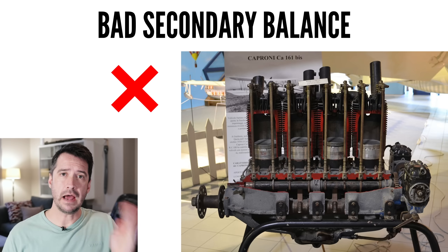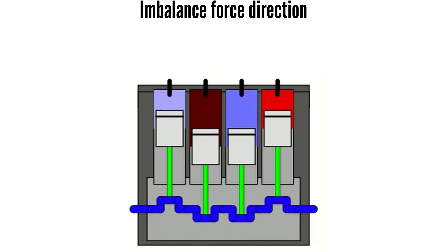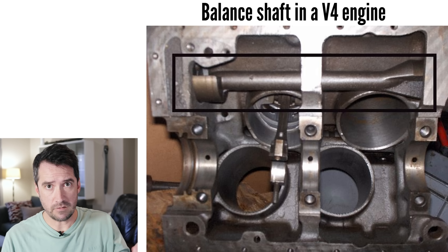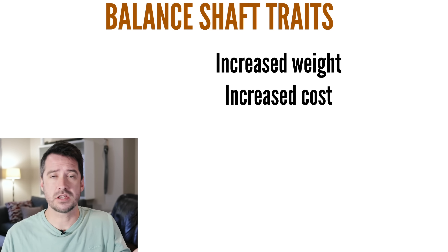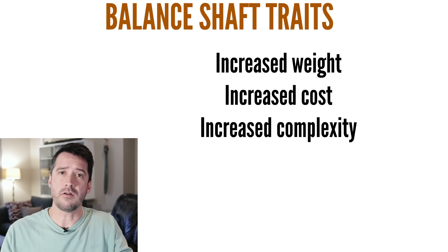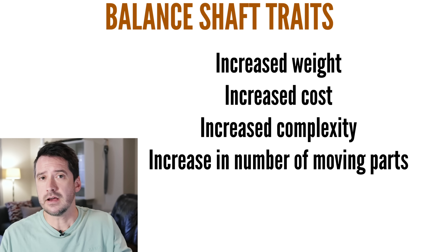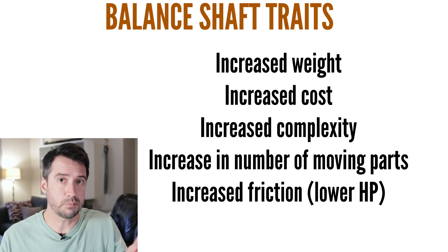The inline 4, however, does not have good secondary balance. With all pistons and cylinders facing in the same direction, it cannot cancel out the secondary imbalance. While there are certain aids that can reduce secondary imbalance, like balance shafts, it does so at the cost of added weight, added cost, added complexity, and an increase in the number of moving parts, which negatively affects reliability, as well as increased internal friction, which reduces power output.